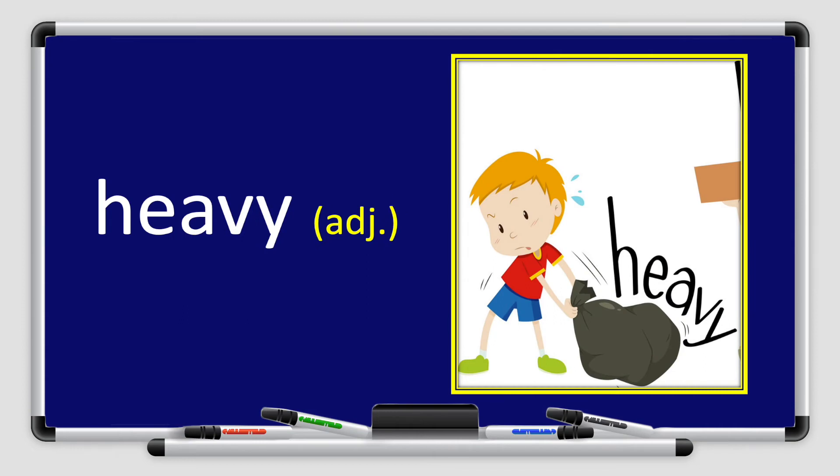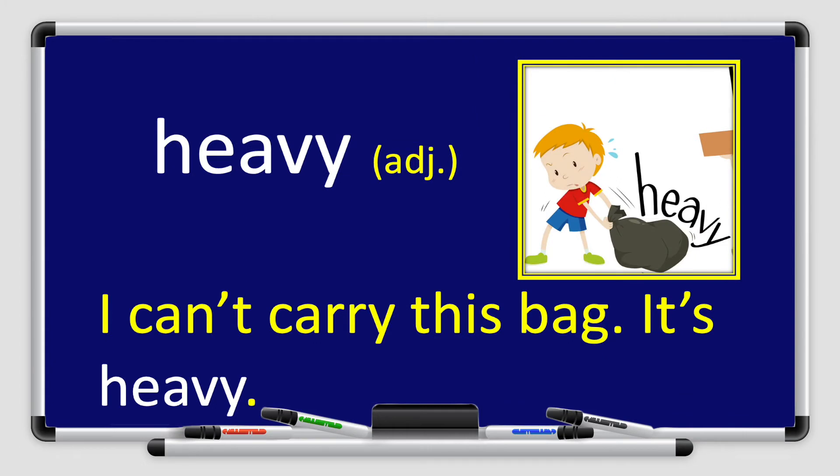Next we have the word heavy. Look at the picture and repeat after me: heavy. Heavy is an adjective. Let's use the word heavy in a sentence: I can't carry this bag, it's heavy.